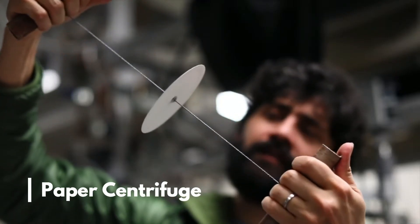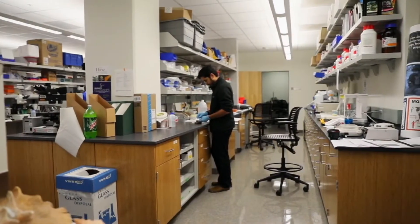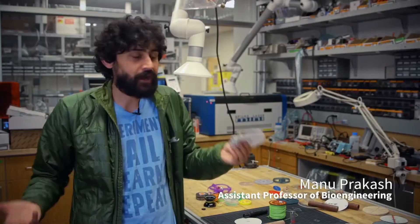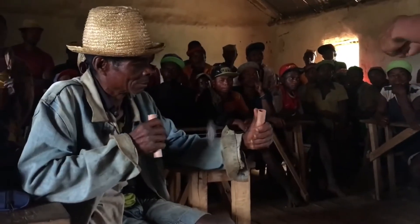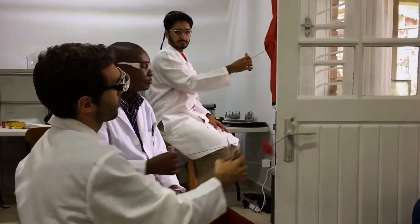Number 4: Paperfuge, or paper centrifuge. There are few things as satisfying to watch as diminishing human suffering, and malaria has single-handedly been one of the biggest causes of suffering and death over centuries. Manu Prakash, a scientist and inventor at Stanford University, has come up with an under-65-cents solution to an otherwise tens-of-thousands-of-dollars problem — the lack of proper diagnosis and treatment of malaria in remote parts of the world like Africa, due to the sheer cost of testing equipment, primarily commercial centrifuges, and the requirement for electricity.